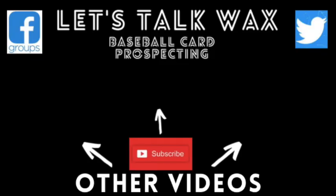That's going to wrap up this video. Be sure to let me know who you guys are chasing in the comments. Also, feel free to check out my Facebook group, Let's Talk Wax Baseball Card Prospecting, where I post daily prospect news and host a few box breaks every month — I'll put a link in the description. As always, thanks everyone for watching. I appreciate my viewers, and everybody take care.